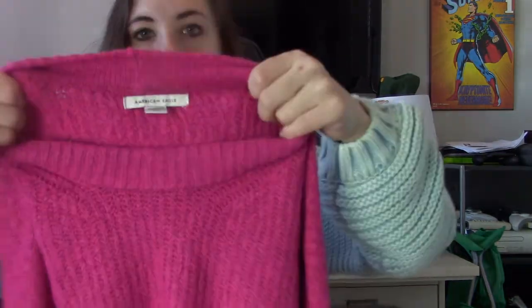American Eagle, size extra small — another sweater. This one's a fun bubblegum hot pink color.